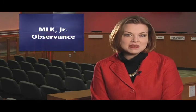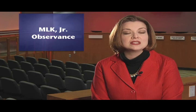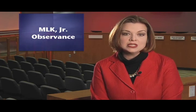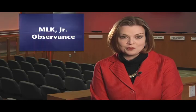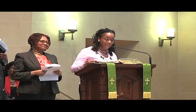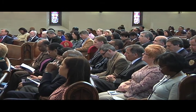Welcome back. It may have been delayed due to bad weather in January, but city and county employees recently continued their tradition of joining together to remember the life and legacy of Martin Luther King, Jr. The two local governments hosted the 6th Annual Martin Luther King, Jr. Employee Observance at the First Presbyterian Church on February 16th.